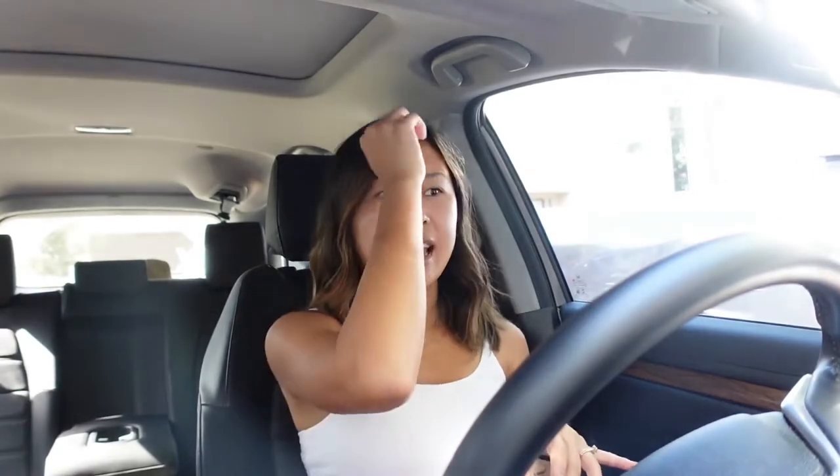Hey guys, welcome back to my channel. We are in the car, packed, and going on a little getaway — it's actually Tuesday. We're headed to Round Top, Texas. Last year during the pandemic, a lot of people were looking for things to do within driving distance, and we discovered Round Top. It's an hour and a half from Houston, kind of halfway between Houston and Austin — such a charming little town. I'm so excited to show y'all around Round Top.